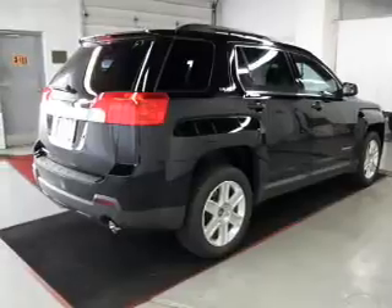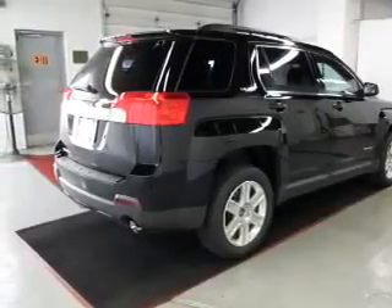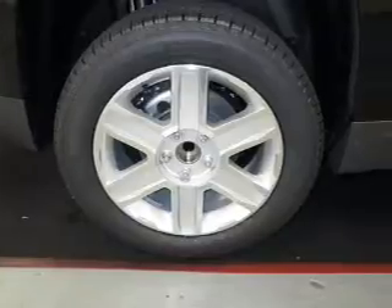Power door locks, power windows, cruise control, Bluetooth wireless, an AM-FM stereo with a CD player, and satellite radio, power mirrors.